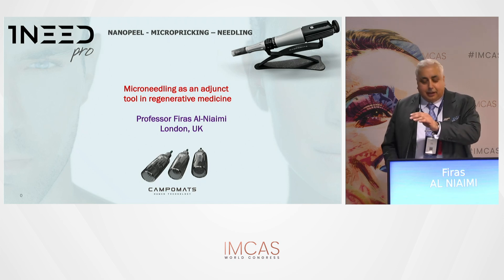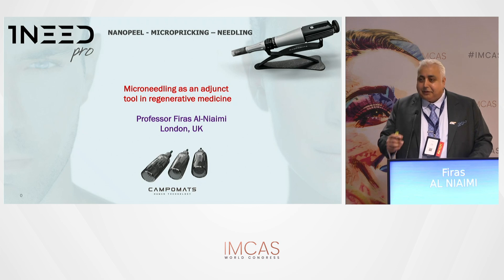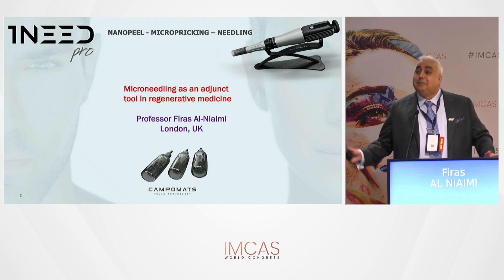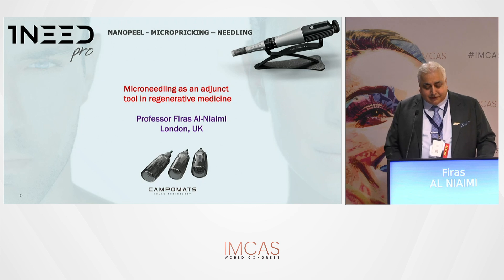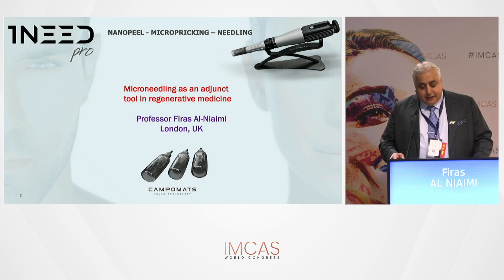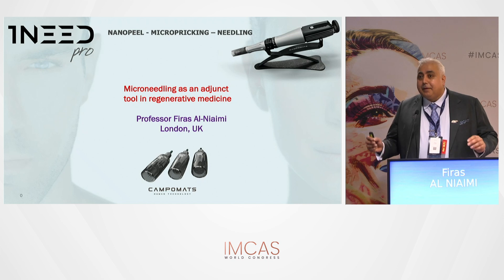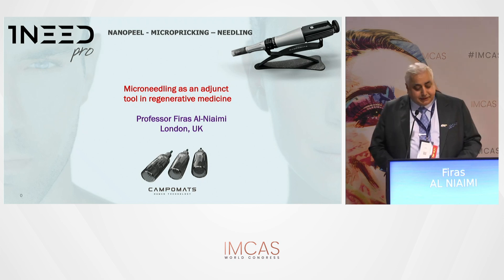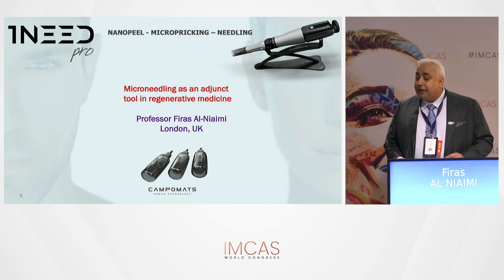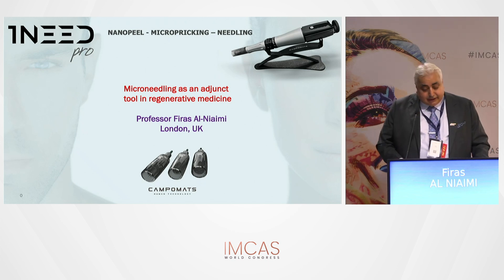Good morning everyone. Great to see you all here at 8:30 in the morning — I didn't expect so much support. My name is Professor Firasani, I'm based in London, UK. I'm going to talk about something very interesting: getting the most out of two different treatments — combining microneedling with regenerative medicine, which will also include exosomes.